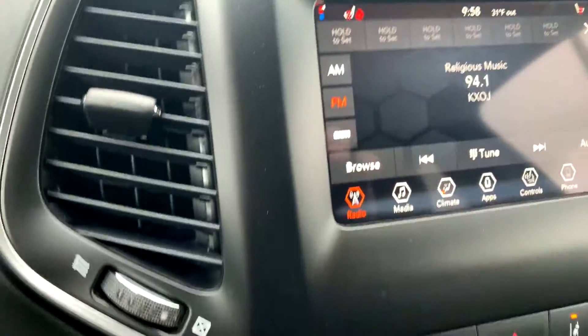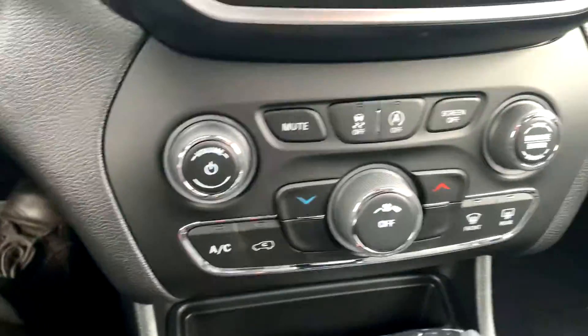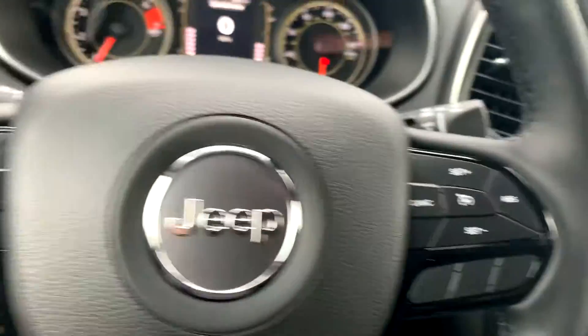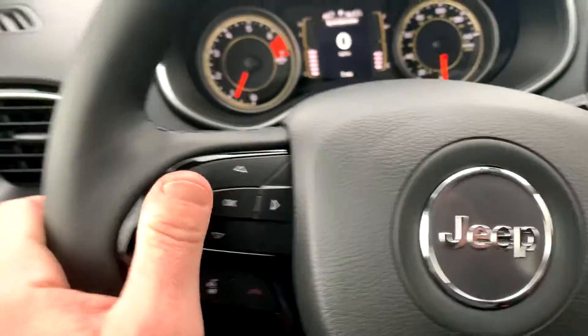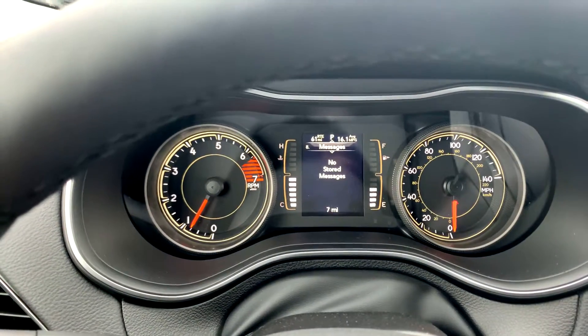Hey Mary, Billy Parsons here from Jim Glover Dodge. I'm sitting inside this Jeep Cherokee — it's an Altitude Edition, the one you and your dad kind of took a liking to last Saturday. I thought I'd just refresh your memory a little bit.